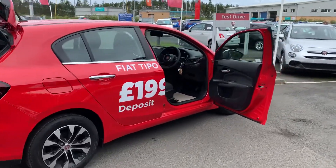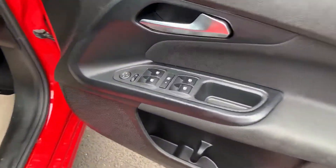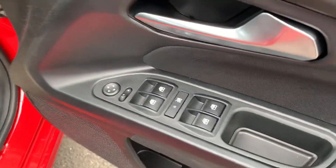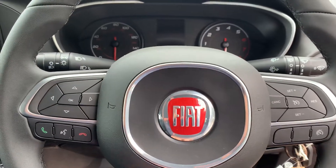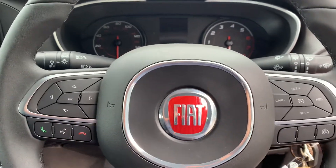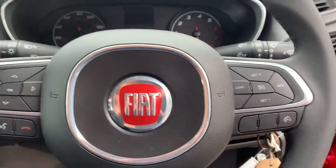Let's take you inside and show you some of the features. It has front and rear electric windows with electric wing mirrors, a multifunction steering wheel with Bluetooth controls on the left-hand side, and a speed limiter and cruise control on the right-hand side.